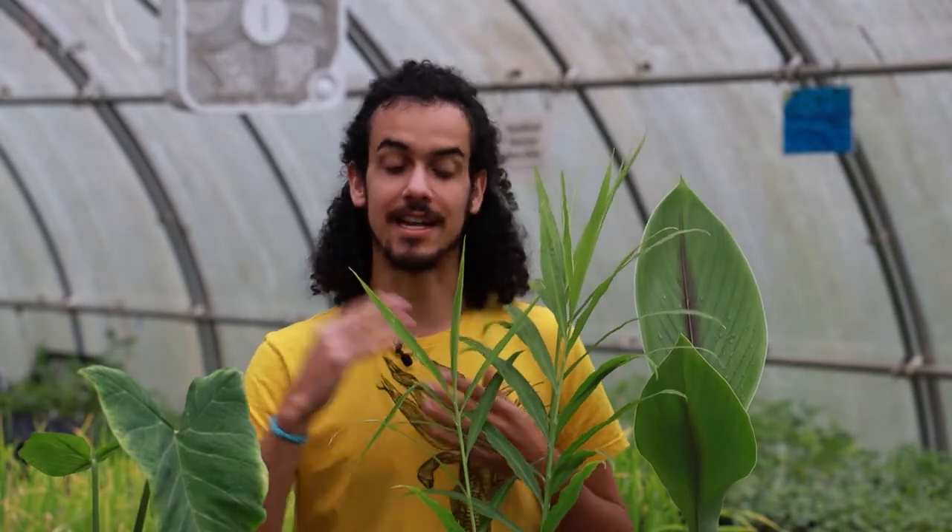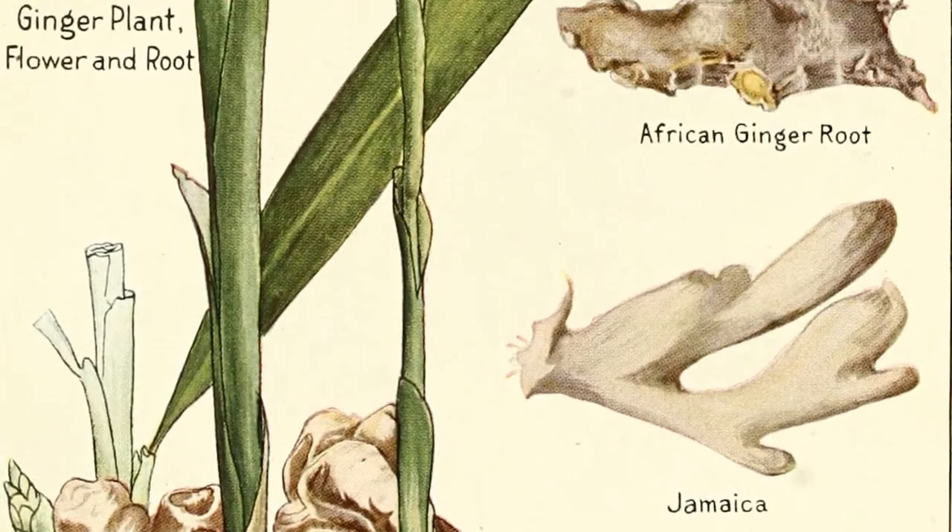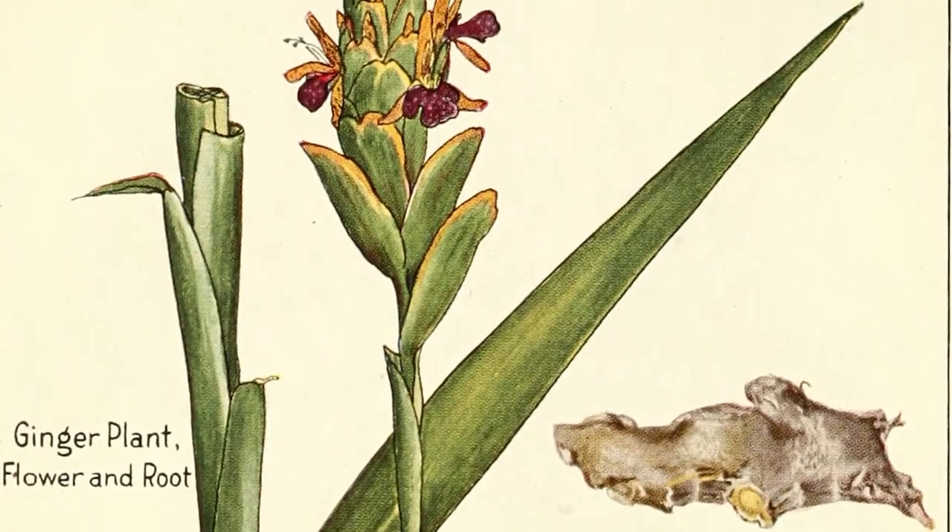The shampoo ginger in Hawaii produces some very interesting material that can be used like a lather and a soap. But the root is definitely used both medicinally and as food.